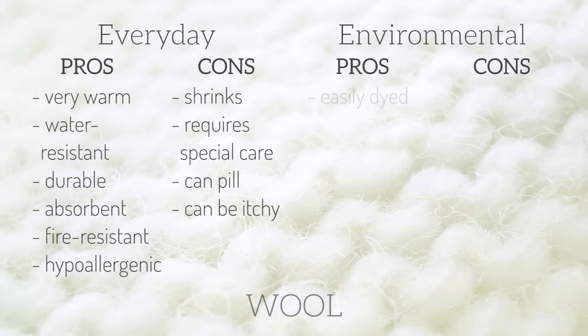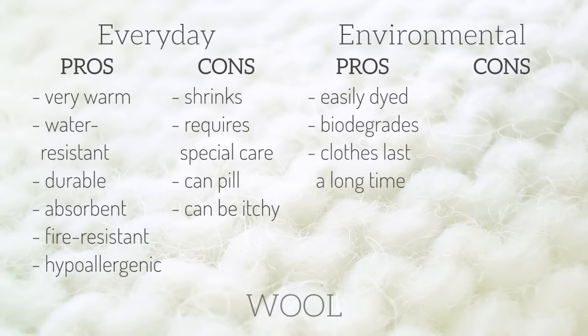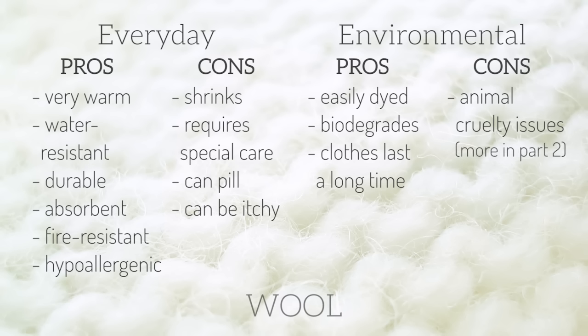The environmental pros of wool are that it's easily dyed, which usually means fewer harsh chemicals are used, and it's biodegradable. Because it's very durable, garments usually wear really well and can be kept for a long time. The cons are that because it comes from an animal, there are concerns around the treatment and well-being of those animals — I'll talk more about that in part two. Toxic chemicals and pesticides can also be used, but this can be avoided by looking for organic wool.